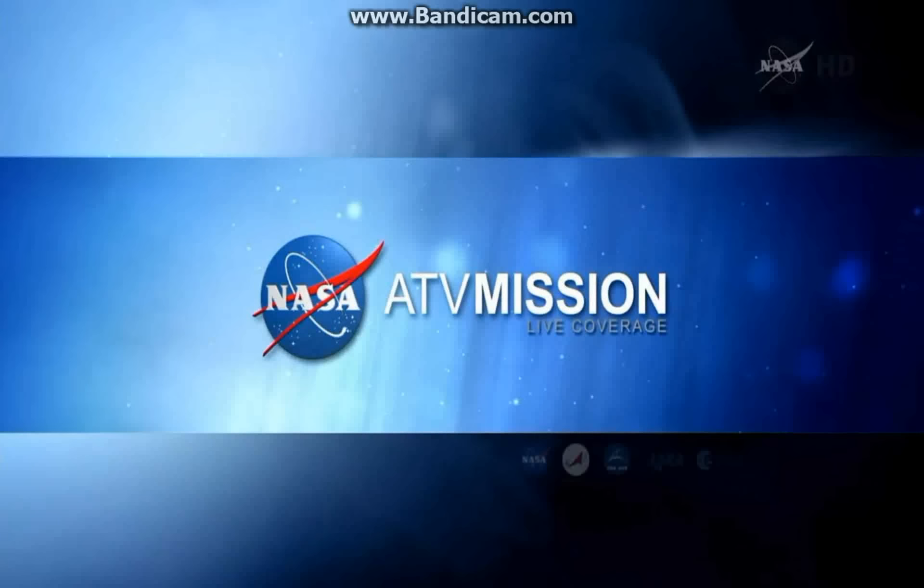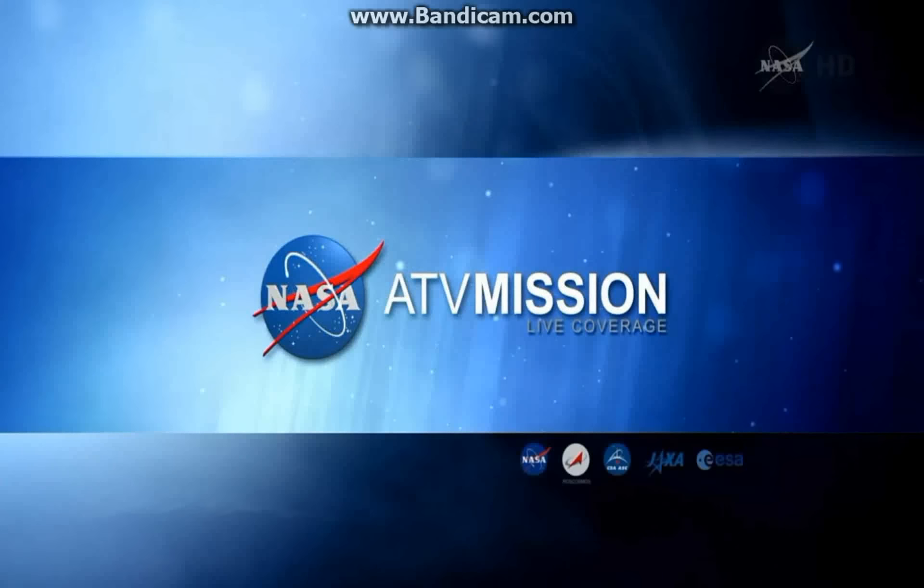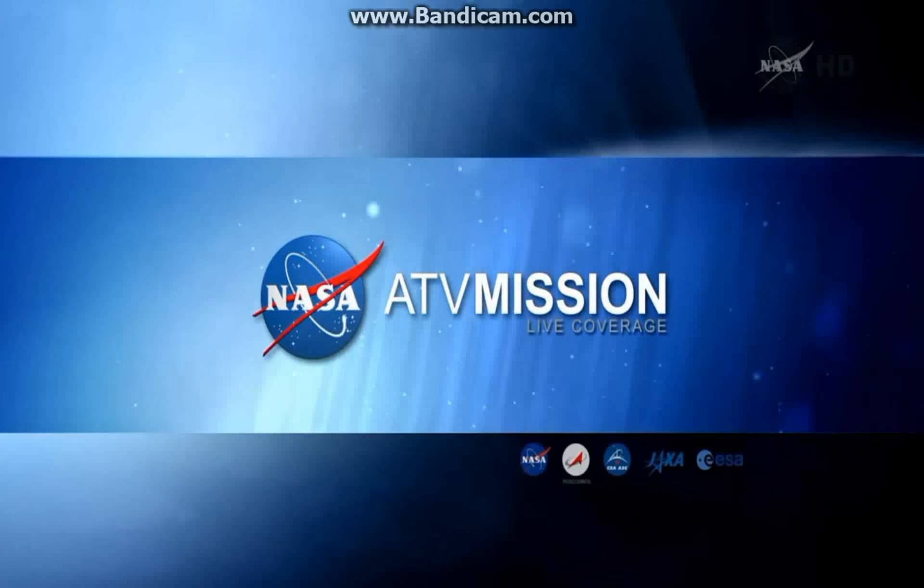Hey guys, Bantan25 here watching the docking of the ATV-5 to the ISS.